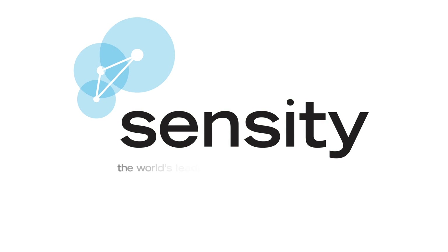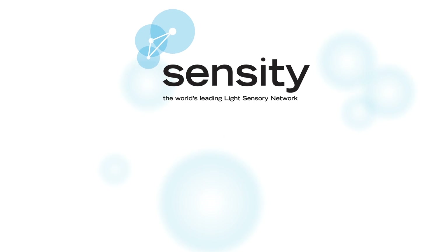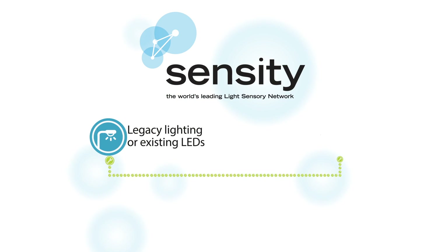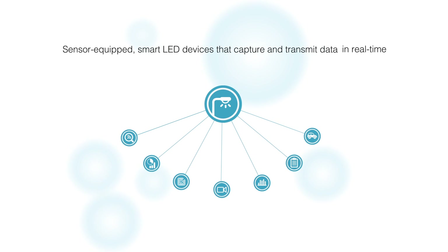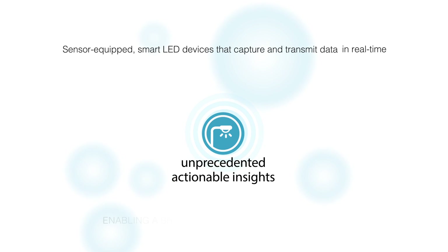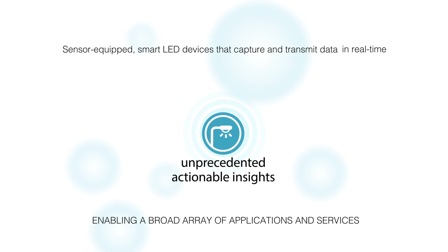Sensity's NetSense, the world's leading light sensory network, turns any outdoor light fixture, legacy lighting, or existing LEDs into sensor-equipped smart LED devices that capture and transmit data in real time, providing unprecedented actionable insights and enabling a broad array of applications and services.